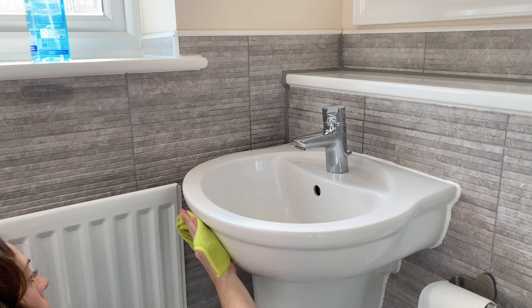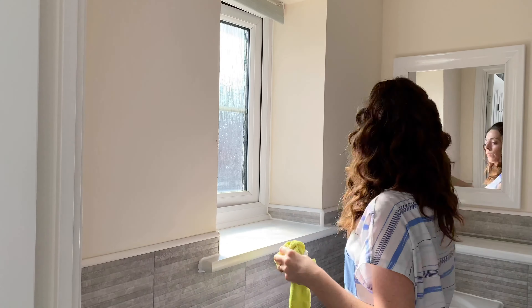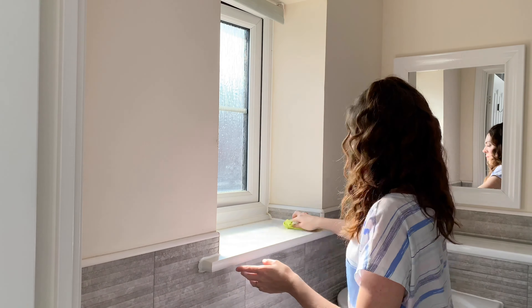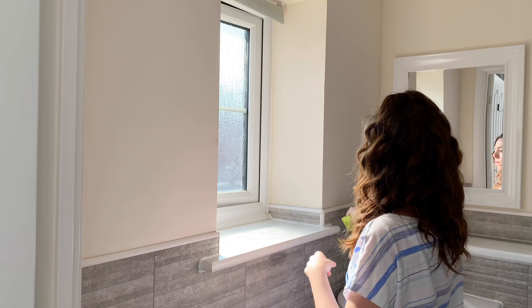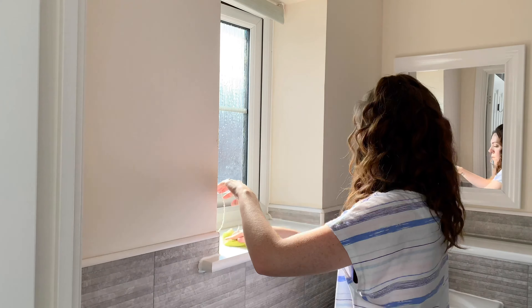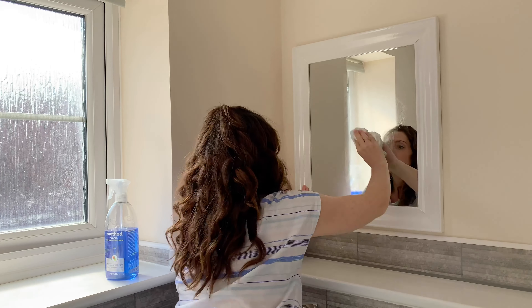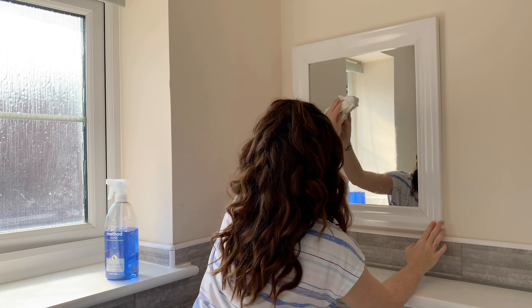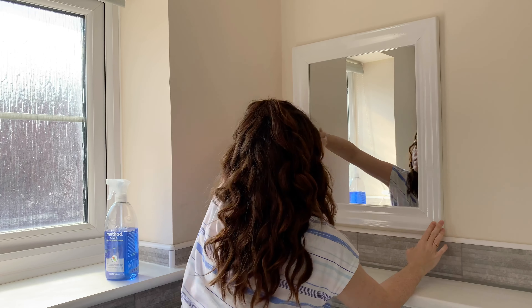I'm still using the Method eucalyptus mint bathroom cleaner at the moment — I think it smells lush and it makes the whole bathroom smell amazing. Normally I don't empty out the whole bathroom anymore; I used to do this all the time but it does take a lot longer. I normally just do one shelf at a time, but because today I wanted to give it an extra clean I've emptied everything out. I do have a lot of stuff in this ensuite and not much storage space, so a blank canvas definitely makes it easier.